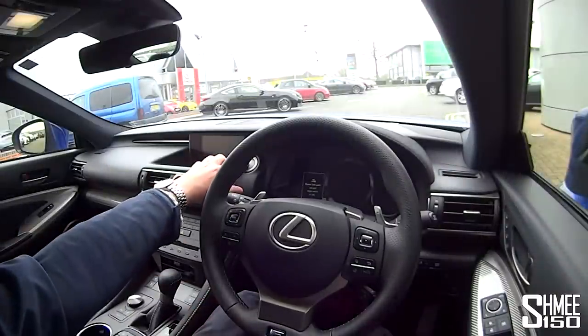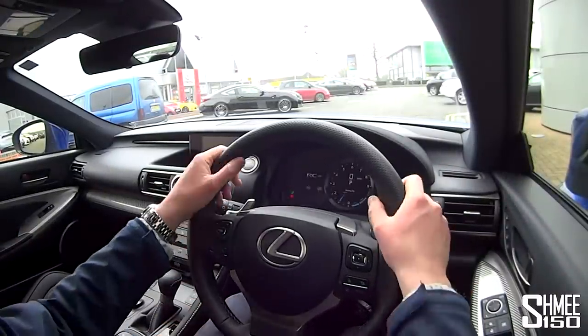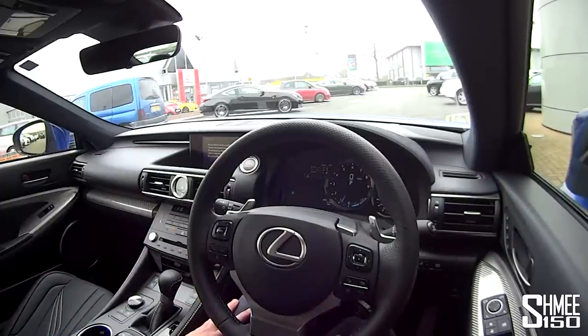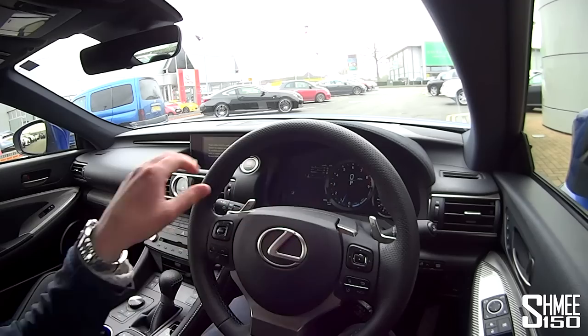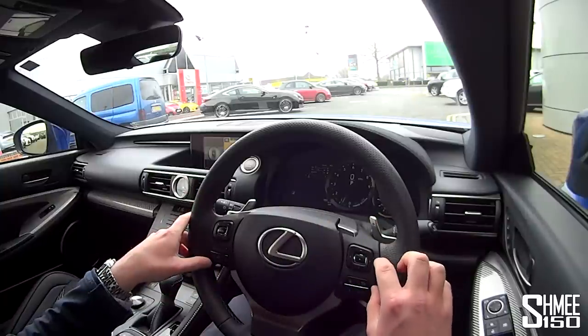Let's start it up with the start-stop button. It comes into life. We've got comfort access, so the steering wheel pulls out into position to make getting in and out a little bit easier. Obviously we're quite low. Very snug in the seats here. We've got this very cool display that I'm going to go through in another piece, because there is quite frankly a little bit too much to talk about right now.